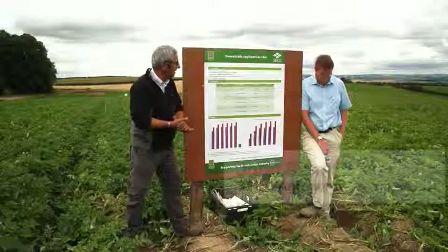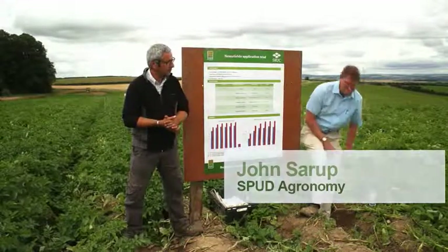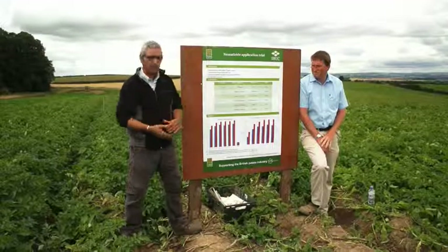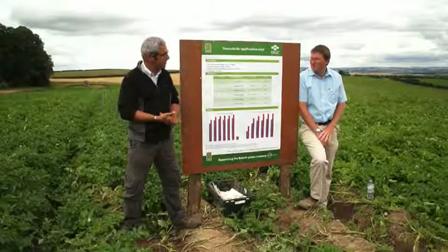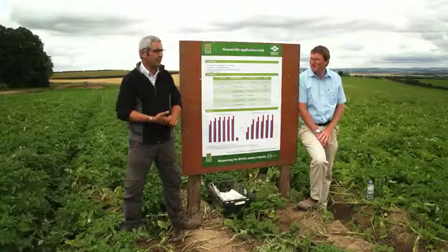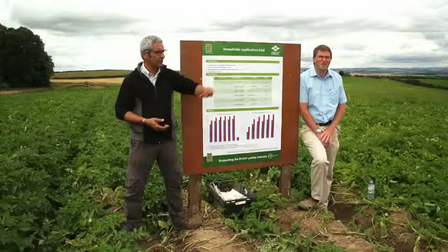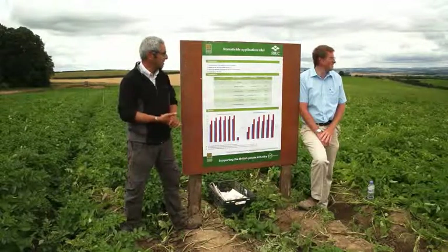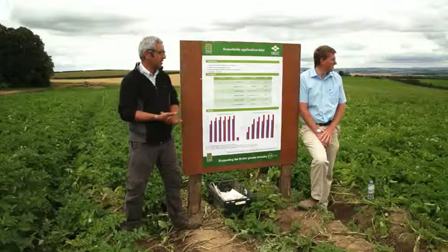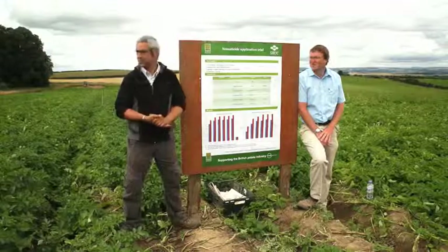This is a nematicide application trial. We decided to site it here because when we GPS mapped and soil sampled the field, we came up with a hot spot for PCN in this area. The hot spot was where that flag is with the orange triangle, and it had 16 eggs per gram of soil — which for Castle Howard is actually not bad.